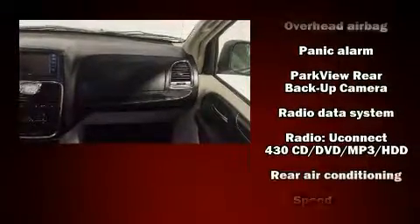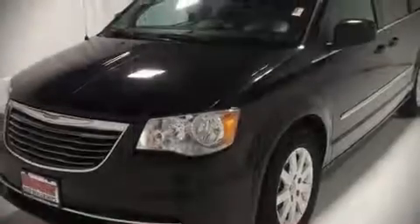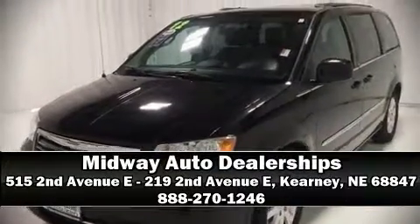This vehicle has achieved certified pre-owned status by passing a comprehensive certification process, including a rigorous 125-point inspection. Our team is professional and we offer a no-pressure environment — we are here to help you.